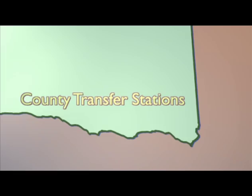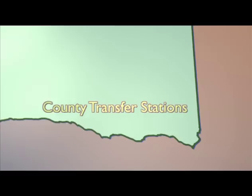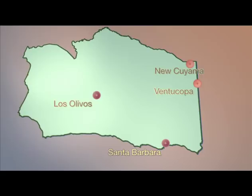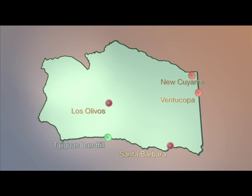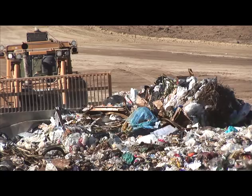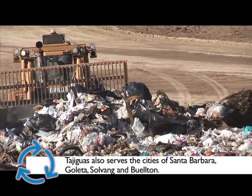The county operates four transfer stations: the South Coast Recycling and Transfer Station in Santa Barbara, the Santa Ynez Recycling and Transfer Station in Los Olivos, the New Cuyama Transfer Station, and the Ventucopa Transfer Station. The county also operates the Tajiguas Landfill on the Gaviota Coast, which serves the cities of Santa Barbara, Goleta, Solvang, and Buellton.